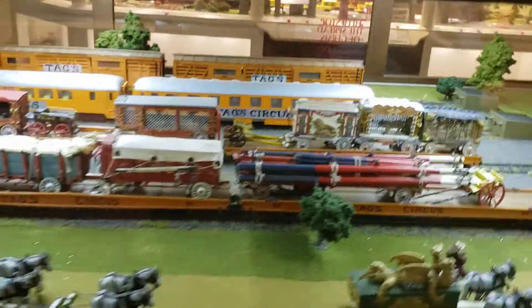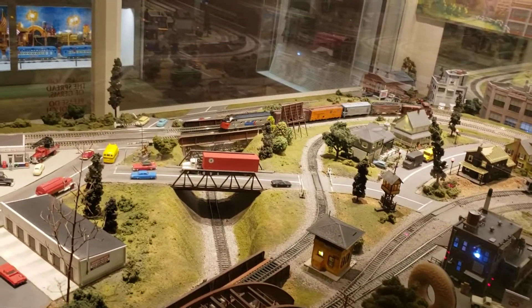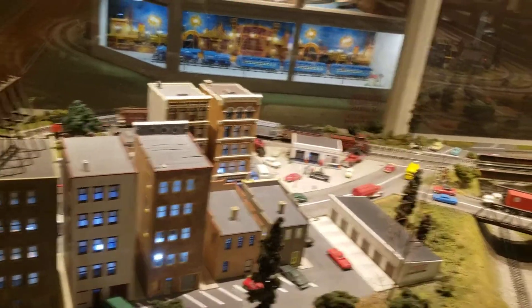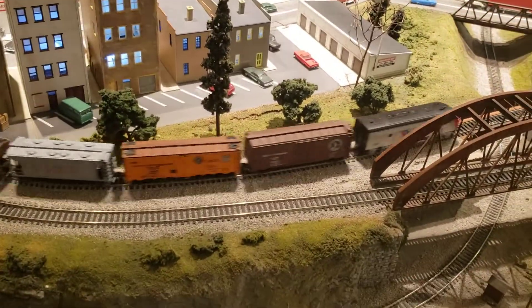They don't really do services anymore. You don't see that every day — Amtrak pulling a freight train.